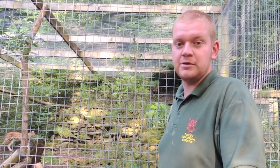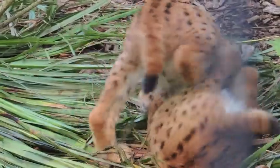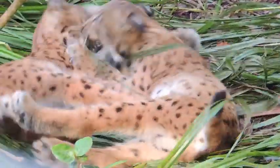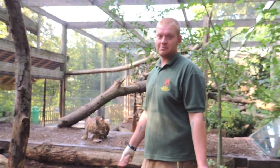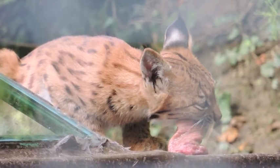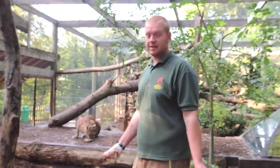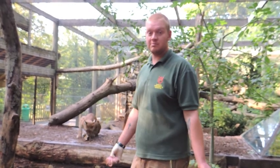That's pretty much how you tell the difference between the three. The cubs are doing really well — on solids now, there are food shows, these are just chunks of beef. They enjoy playing together and enjoying the time here living with each other.